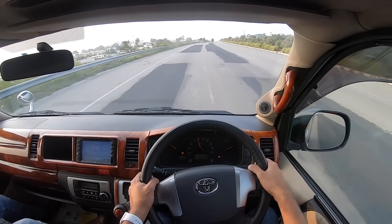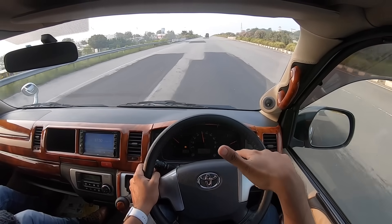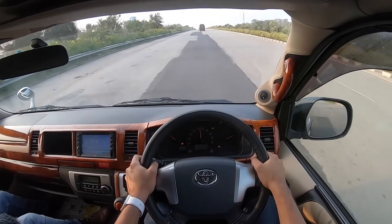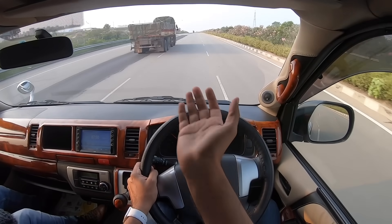So guys, this is my vlog of the Toyota Hiace. If you liked it, you know what to do — give it a thumbs up. Standing on the accelerator here does absolutely nothing at all. Make sure to give this video a thumbs up and subscribe to the channel. I will see you guys in the next video real soon. Bye bye, take care!